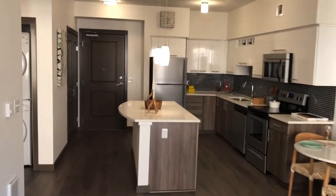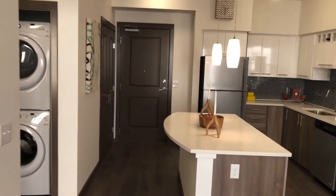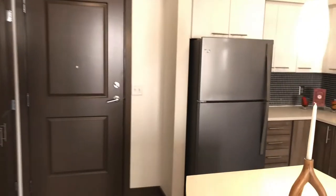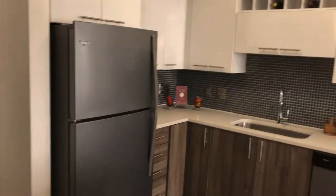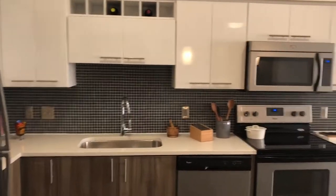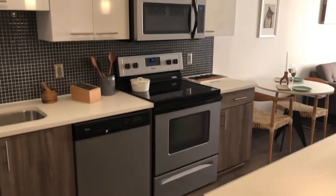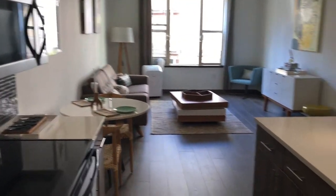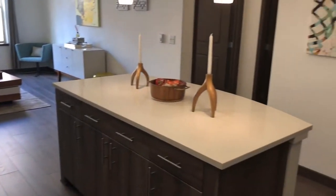Welcome to DeSera's 697 square foot, one bedroom, one bathroom apartment. As we face from the living room towards the entry door, you can see the open kitchen, large island, and double entryway closet that provides ample storage in the main living area. Stainless steel Whirlpool appliances and quartz countertops make for a modern and functional kitchen.